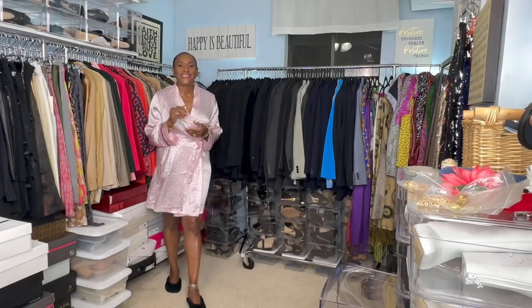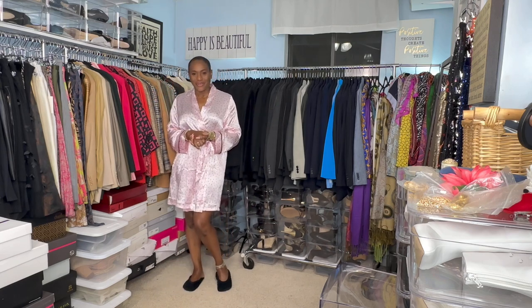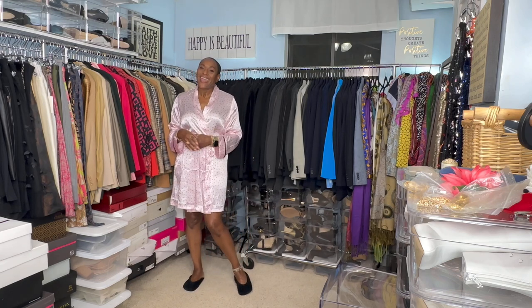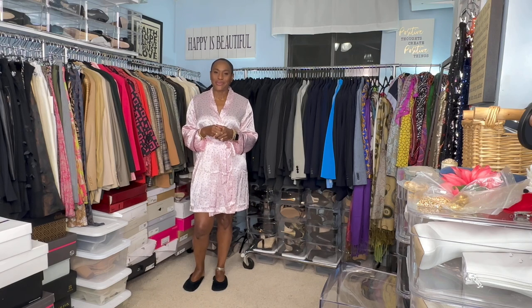Good morning, Sharon here, Ageless Restyling. Thanks for joining me for another Let's Get Dressed. This is where we style and wear what we have in our closet for 2023 — no shopping for 2023. And for those of you who have watched my closet tour, you really understand why I'm not shopping in 2023.